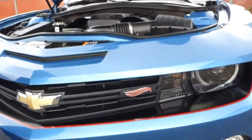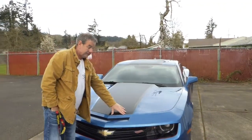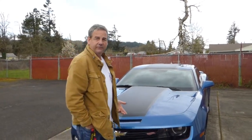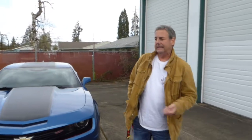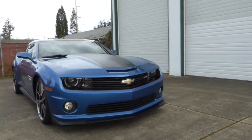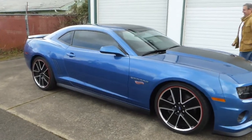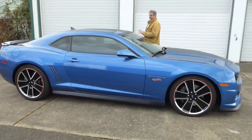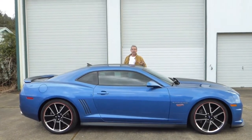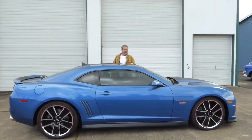I'll hop in the Camaro and start it so you can hear it run. It sounds great. I'll drive around the parking lot a little bit so you get a sense of what it looks and sounds like while it's moving. It's got fog lamps as well. It's a really nice car — it'd be an excellent daily driver for sure, but you might just want to keep it in your stable and drive it occasionally, it's so nice.